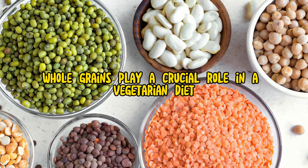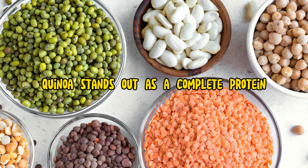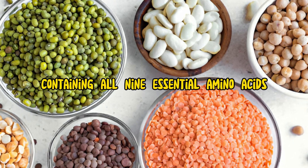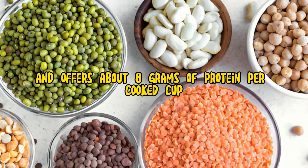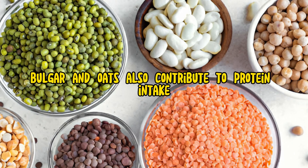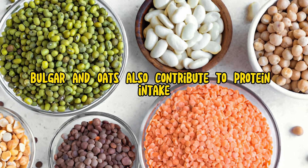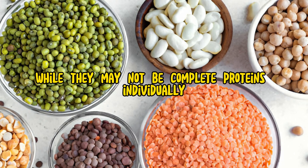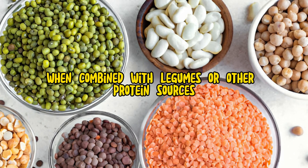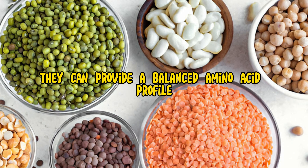Whole grains play a crucial role in a vegetarian diet. Quinoa stands out as a complete protein, containing all 9 essential amino acids, and offers about 8 grams of protein per cooked cup. Other grains, like brown rice, barley, bulgur, and oats, also contribute to protein intake. While they may not be complete proteins individually, when combined with legumes or other protein sources, they can provide a balanced amino acid profile.